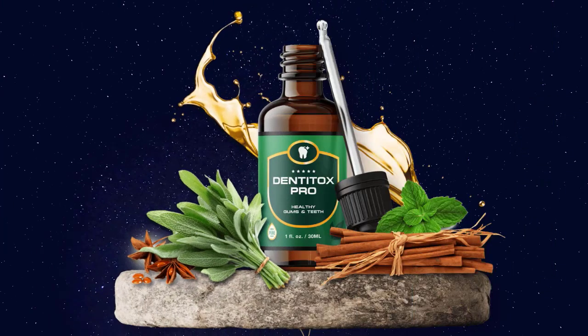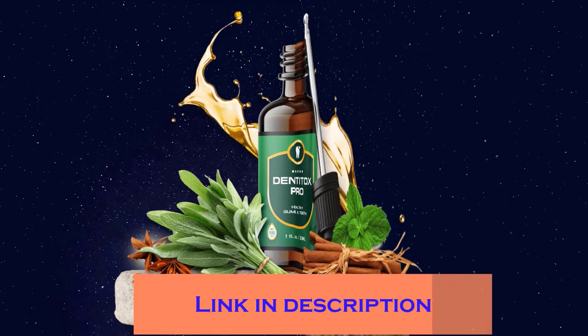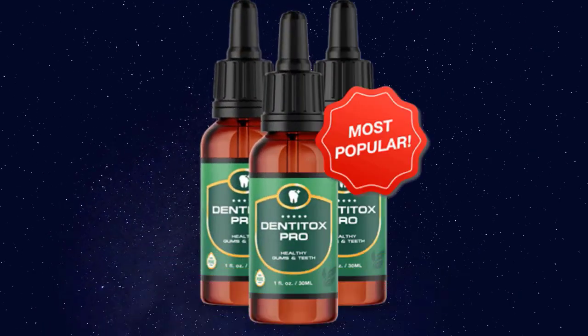Hi, my name is Anna and today in this Dentitox Pro review I will be walking you through what exactly Dentitox Pro does, the pros, the cons, and a lot of other things you will need to know to make the right decision on whether it will work for you. Before I get started, if you decide to buy Dentitox Pro, I recommend you click the first link in the description to get it at a discounted price.